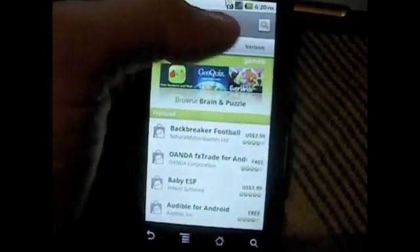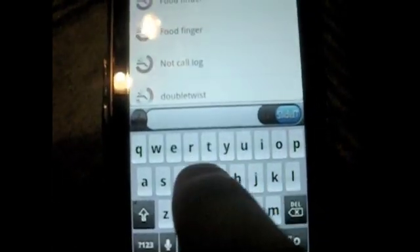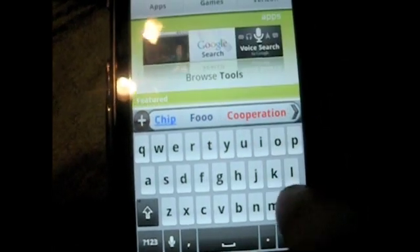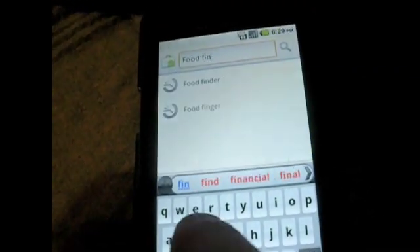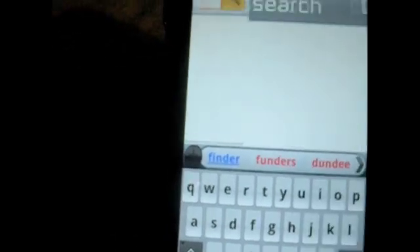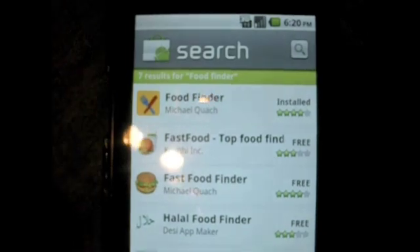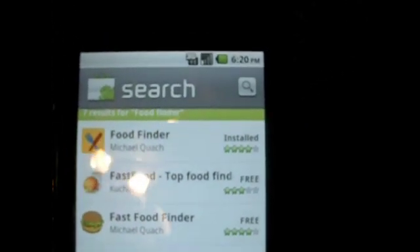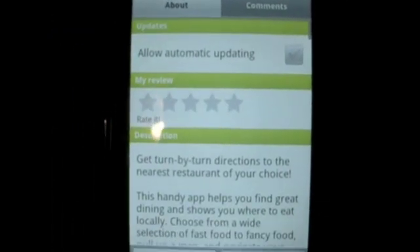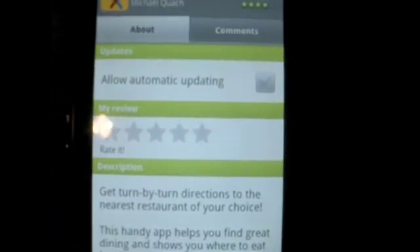So I'm going to click on Market, go up into the search bar, and we're going to type in Food Finder. Food Finder — there we go. Click search, and it's that first result right there. You can see I already have it installed, but of course you guys would install it. The icon is a blue fork and a red knife making an X with a yellow background, and it is by Michael Quach. I'm sorry if I mispronounced your name, Michael. You can open it up and read about it — it's a very good app, high rating, and all the comments are pretty good.